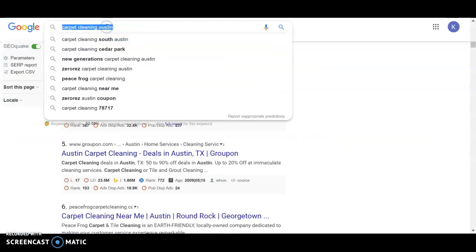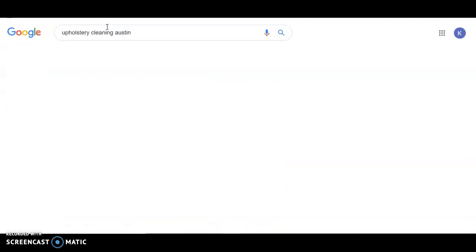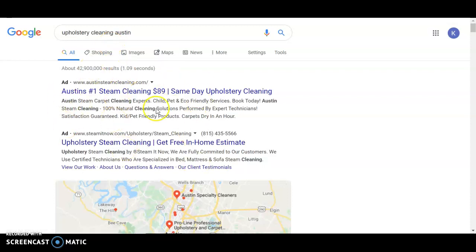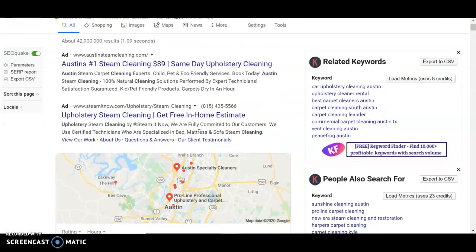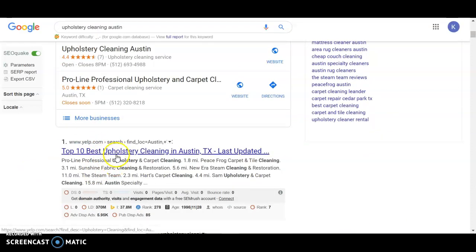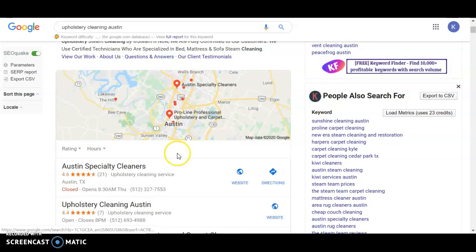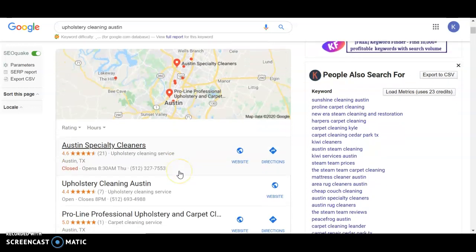If we type in "upholstery cleaning Austin," we have space for ads and we provide that service, but we would recommend in this first go-around that we focus on your website and cleaning that up, making sure it can organically rank better on the first page. With this organic ranking, it directly impacts your ranking within the map pack, or the GMB as we call it, which is how Google reads where businesses are located. And that drives the third thing, which is citations.